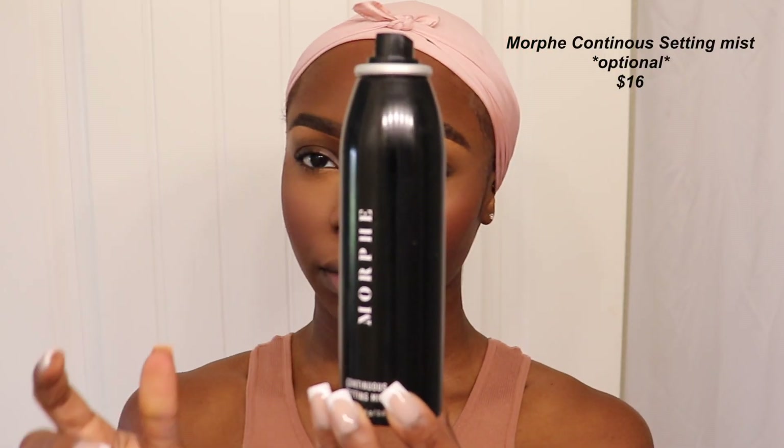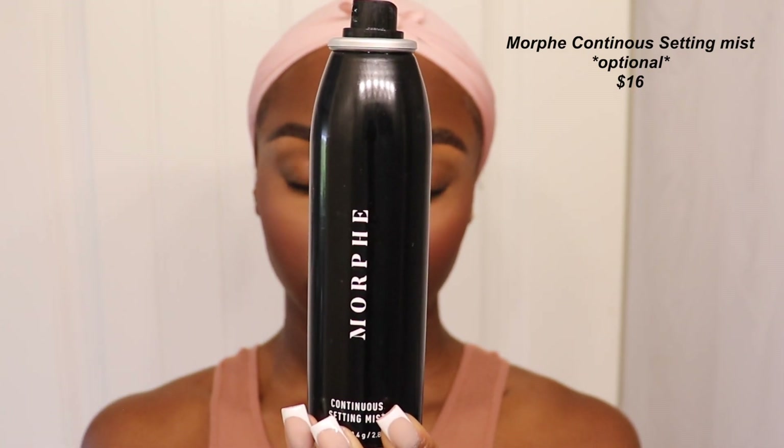The next step is to set my face for the first time. When I do a multi-layered setting spray routine, I always like to start with the Morphe setting spray or a dewy setting spray so I can still blend things on top without it being too mattifying. The Morphe Continuous Setting Mist just melts everything together. At $16, it's actually the most expensive product in this entire routine — you could probably find a cheaper option that does the same thing.